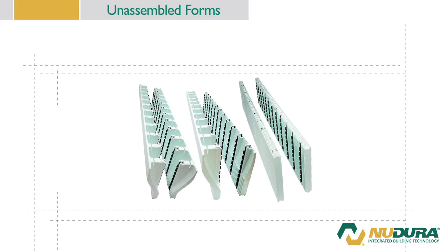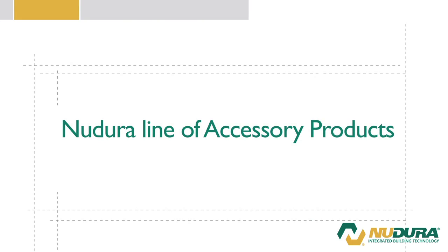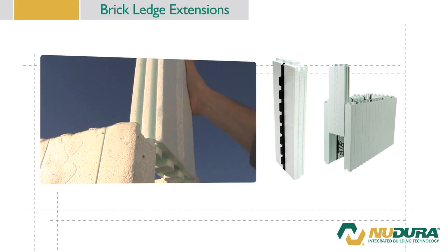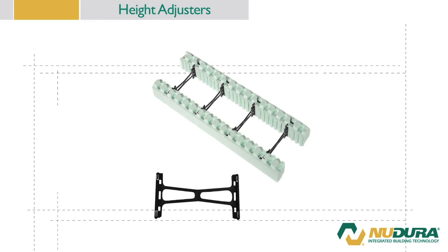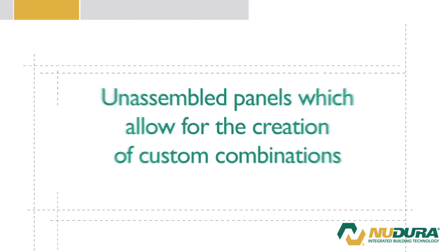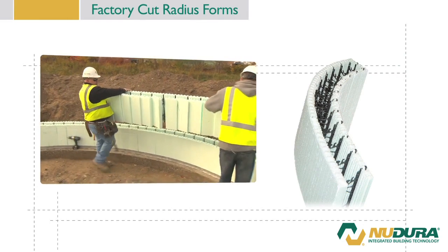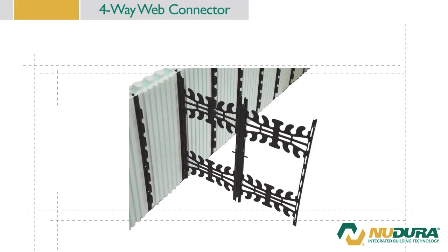All forms feature DuraFold, DuraMax, DuraLock, and 4-way reversible technology. New Dura also offers a line of innovative accessory form products which include brick ledge extensions, end caps with fastening strips, height adjusters, unassembled panels which allow for the creation of custom combinations such as double-sided taper top, and factory cut radius forms. For forms greater than 12 inch widths, New Dura offers the 4-way web connector, allowing form sizes to go up to 24 inches.